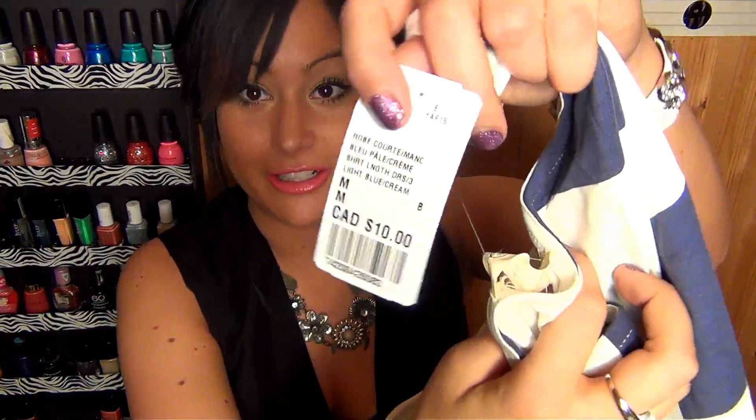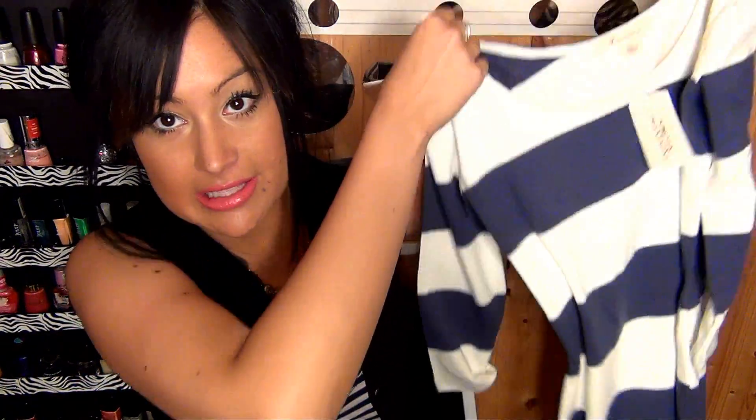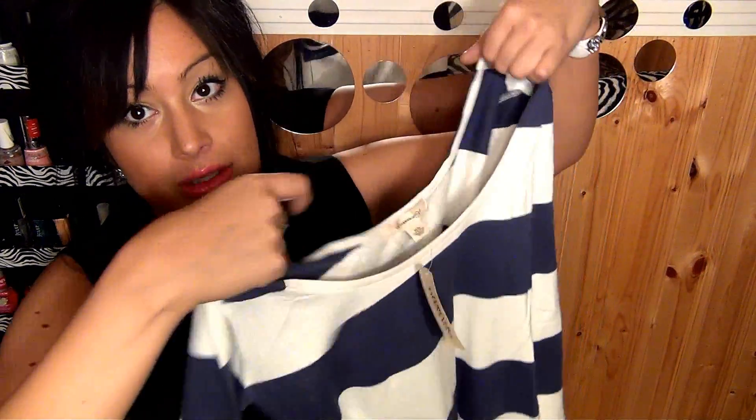I got one more dress from Forever 21 and this one was a little bit more expensive — well, not much though, it was only $10. It looks almost like a nautical style dress, the sleeves are a bit longer — like quarter-length sleeves — and I love the scooped neckline on this as well. The shoulders go right out, so it's really cute. I can't wait to wear these for the spring and summer.